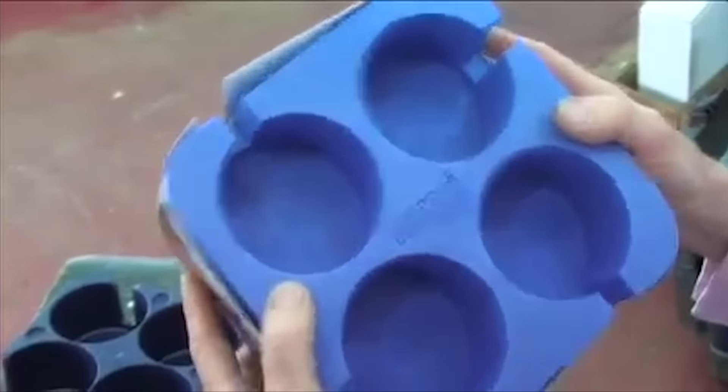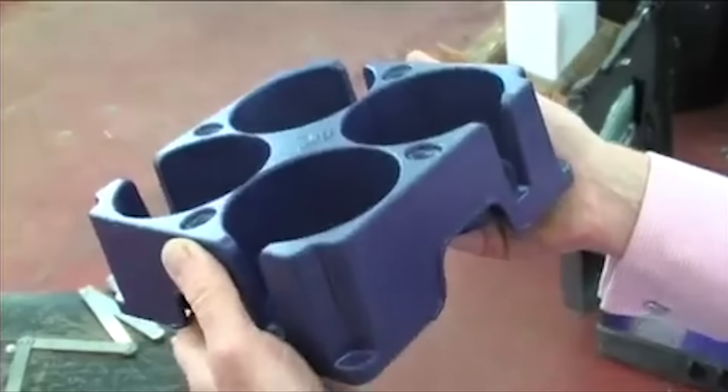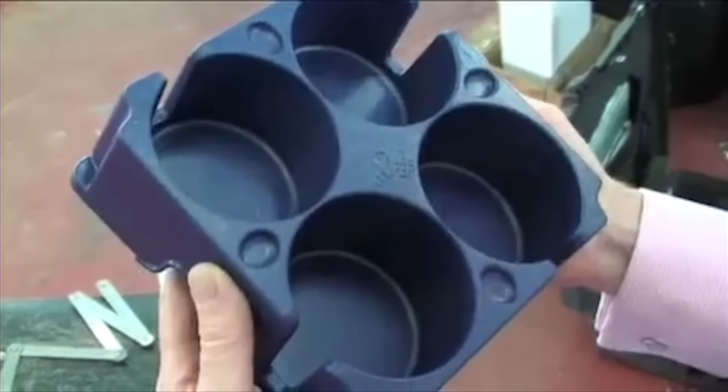We got rid of that fairly quickly and built some prototypes in foam, then came up with this little baby — which is what we're selling at the moment. But life moves on, we wanted to get something even better. Here's a sneak preview of the new Muggy, which is better, has more features, and it's going to be cheaper and available soon.